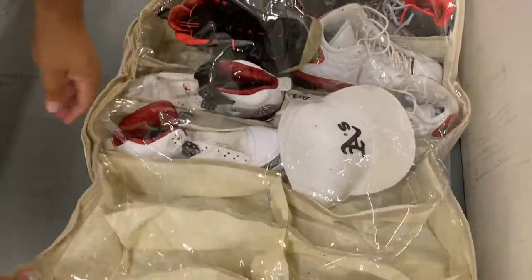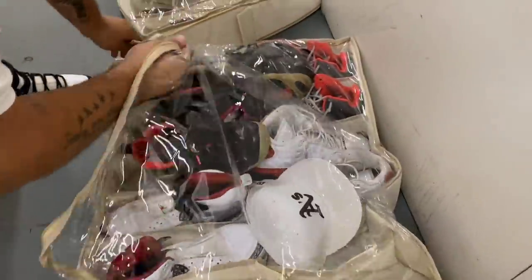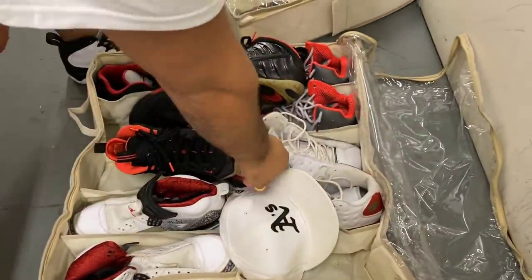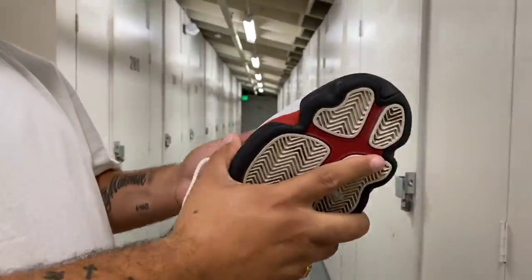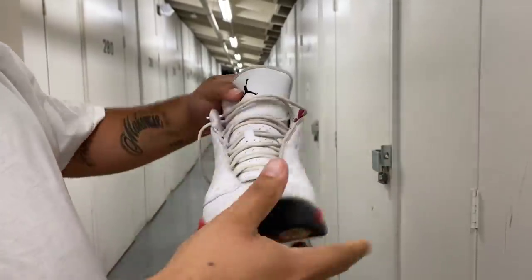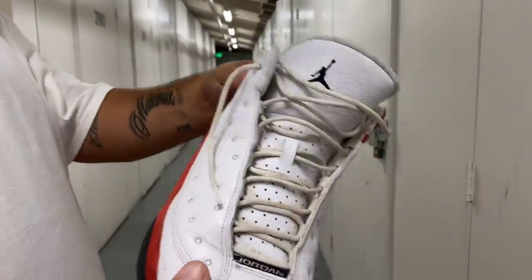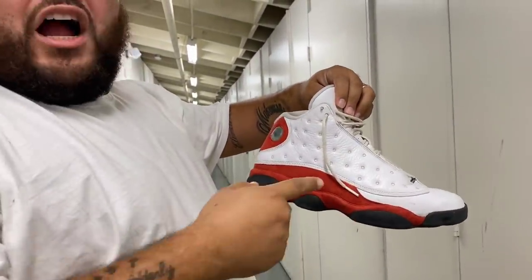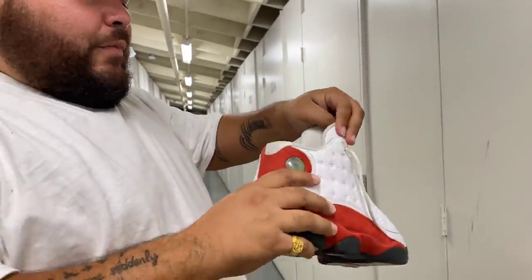These are just like Vans and stuff — zapatos. But let's see what we have here. I see money already. Up top, I see money right here. The shoelaces need a good cleaning, but I see money right here. I believe these are the 13s. Chicago? No, I don't know.